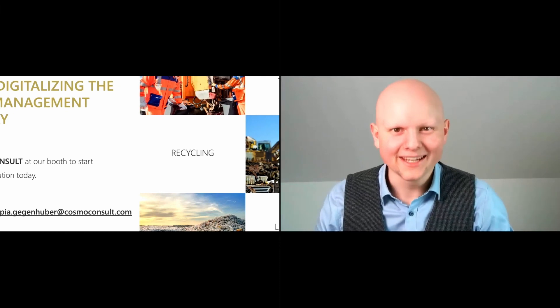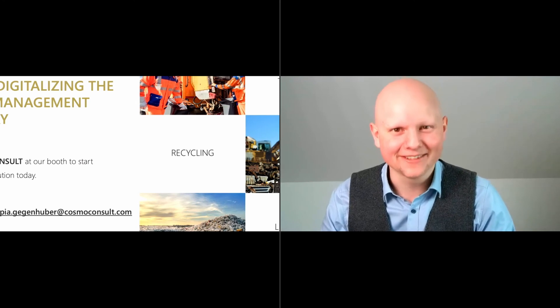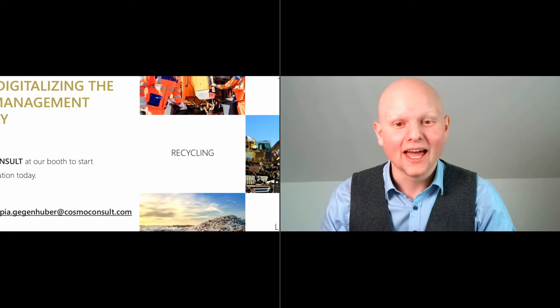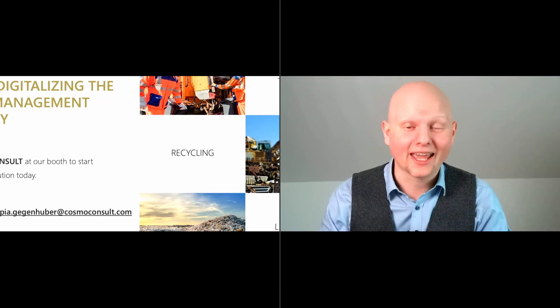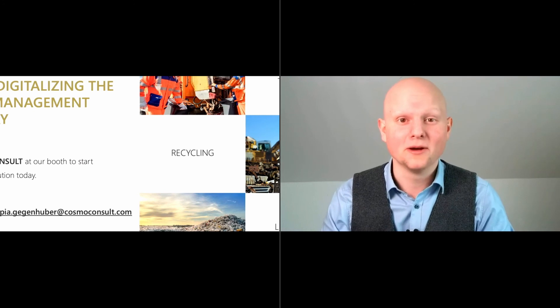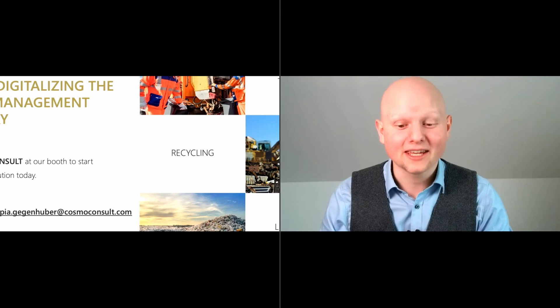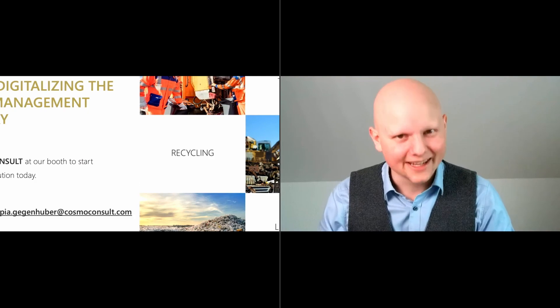Thank you so much for that quick presentation — it was really nice having you here. Head over to the booth at EREC and get in touch with them. I'm sure each of you can profit from a little bit more digitalization in the right places of your business. Thank you all for attending and have a nice day. See you in our next presentation. Bye bye.